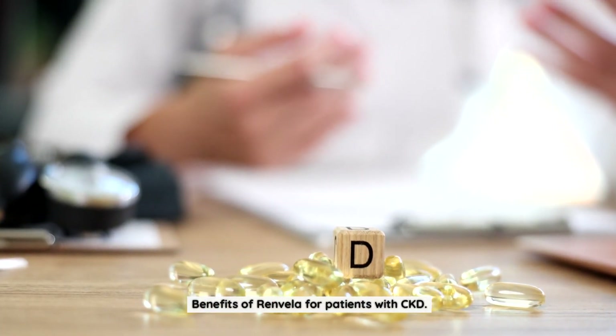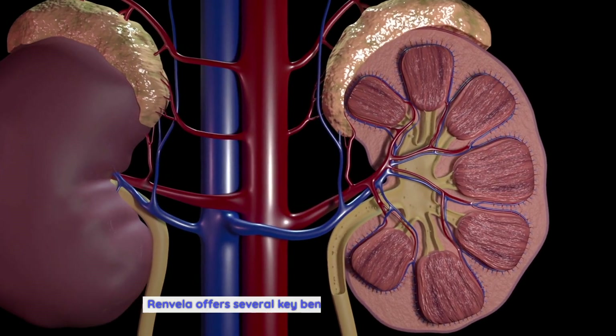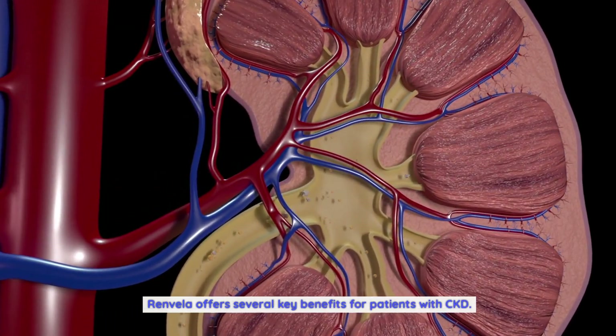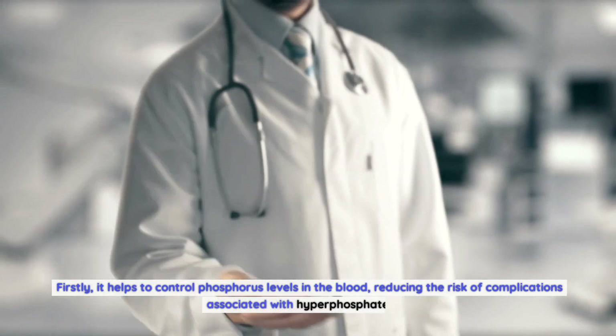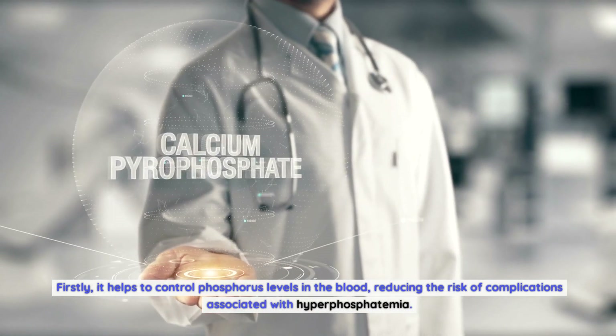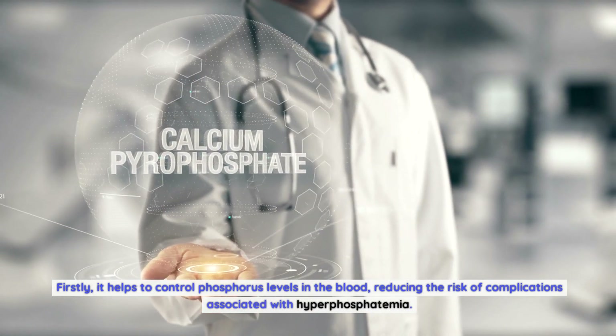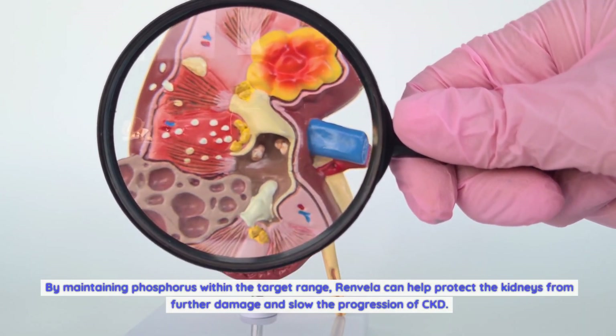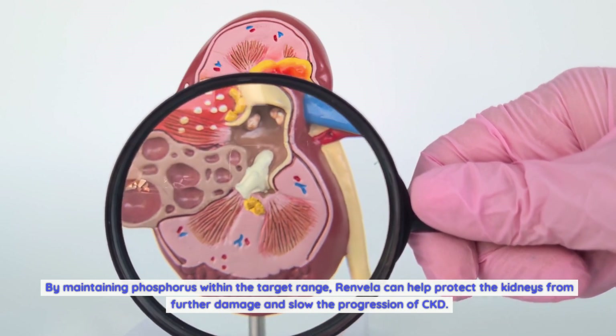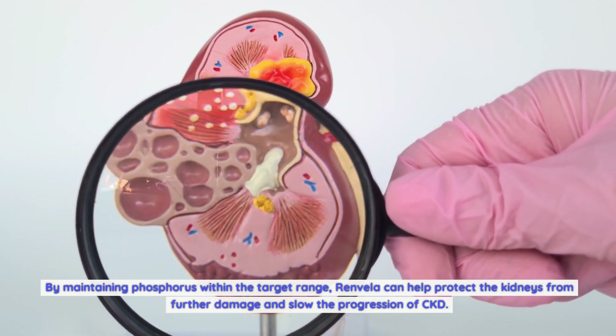Renvella offers several key benefits for patients with CKD. Firstly, it helps to control phosphorus levels in the blood, reducing the risk of complications associated with hyperphosphatemia. By maintaining phosphorus within the target range, Renvella can help protect the kidneys from further damage and slow the progression of CKD.